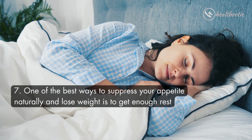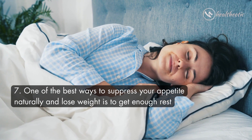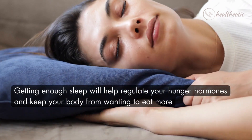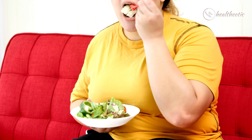Finally, one of the best ways to suppress your appetite naturally and lose weight is to get enough rest. Getting enough sleep will help regulate your hunger hormones and keep your body from wanting to eat more.